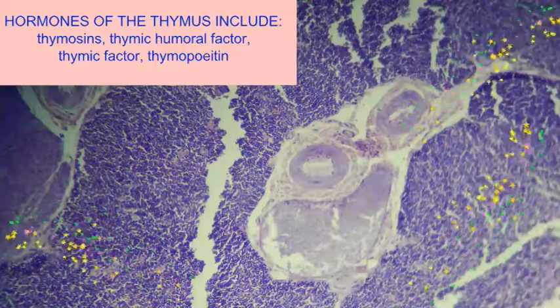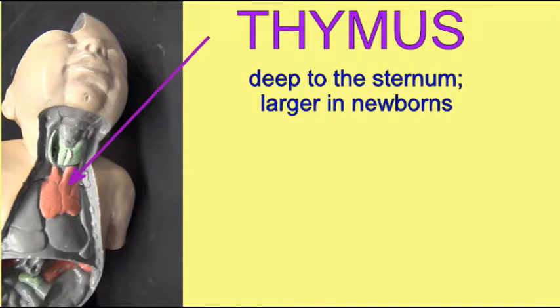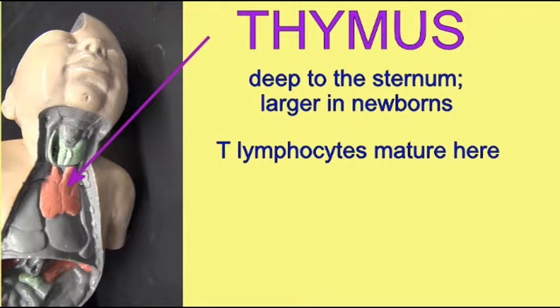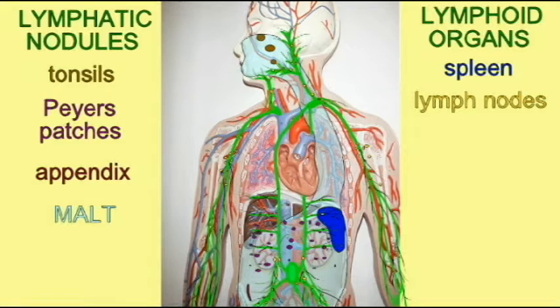The thymus is largest in newborns, begins to atrophy around the time of puberty, and has been largely replaced by adipose tissue as individuals reach an advanced age. Even though in individuals of advanced age it may not be possible to distinguish between thymic tissue and adipose, nevertheless, some T lymphocyte maturation occurs all throughout life, and some hormone production will occur all throughout life.